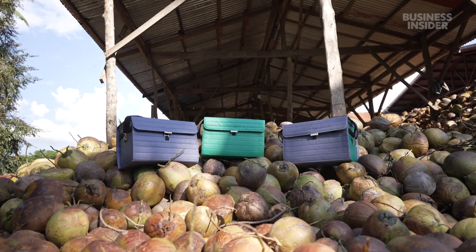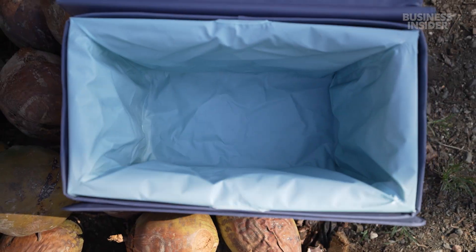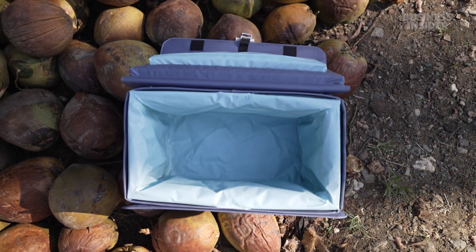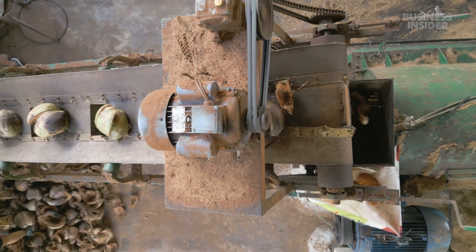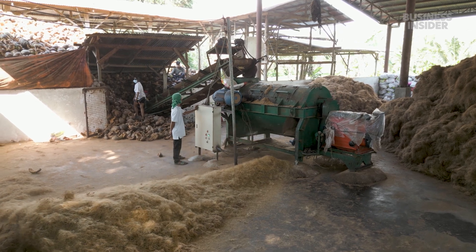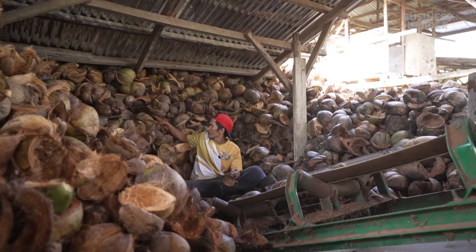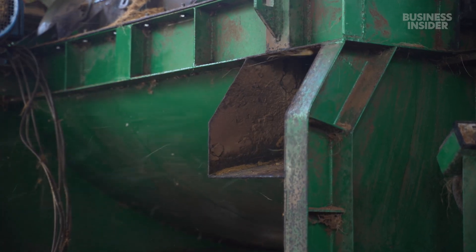They've sold over a thousand nutshell coolers with another thousand in the pipeline. They're already trying to improve the design by making it completely biodegradable, though so far they haven't found the perfect natural liner and are still using recycled polyester. They've processed more than 600,000 coconuts so far, and in 2022 brought in over half a million dollars in revenue. The company aims to help more struggling coconut farmers while providing a suitable replacement for plastic.